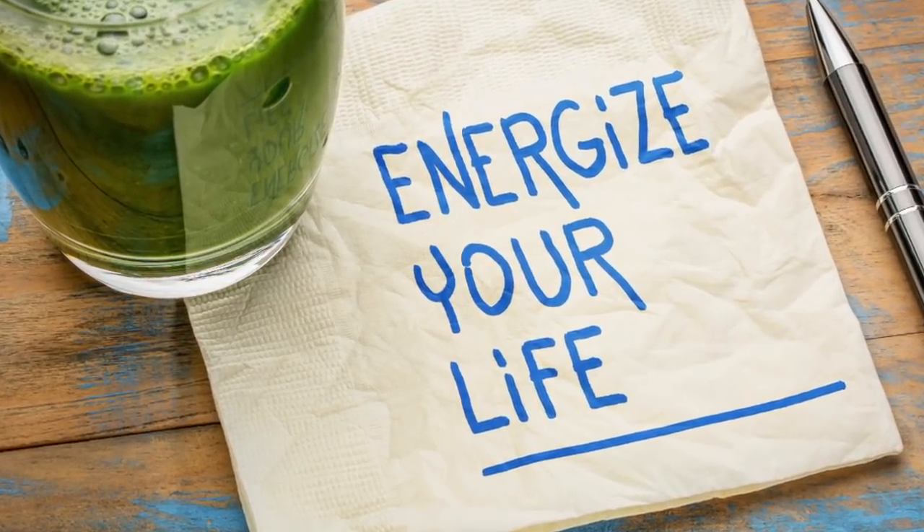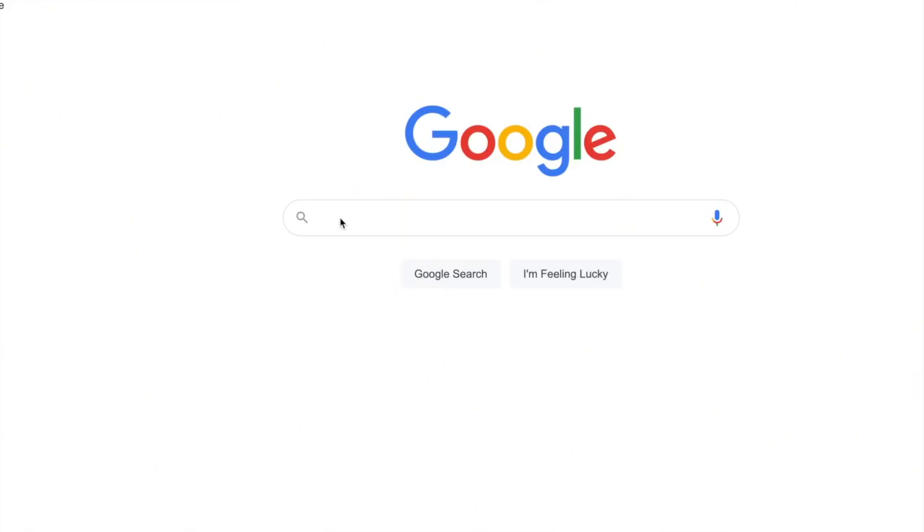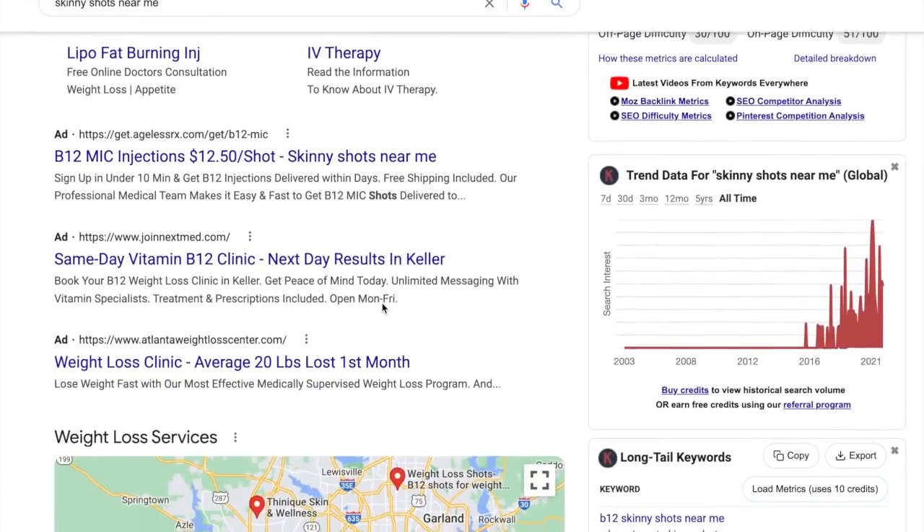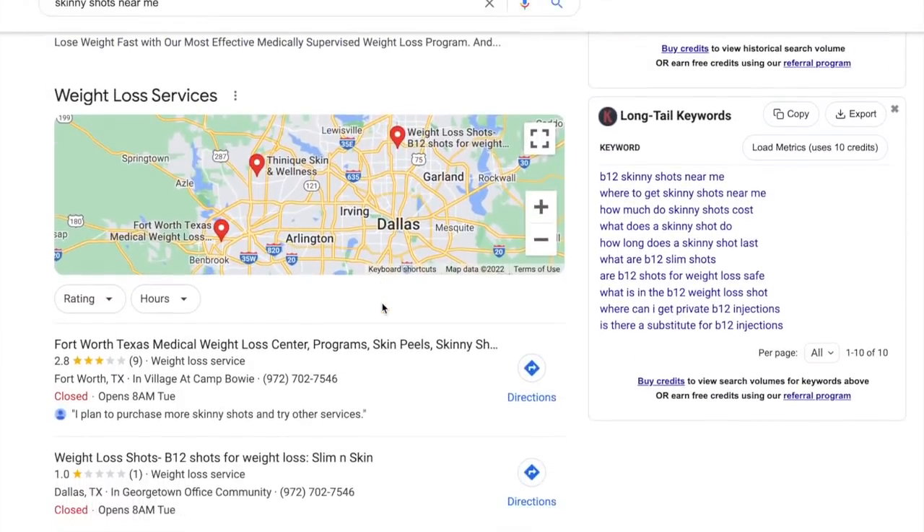The lipo B shot, or skinny shot, is a game changer. If you feel like you've hit a plateau, need a little extra boost, or want to power up your body in a preventative, proactive way, a lipo B or skinny shot is my recommendation. I'll post some details below on how you can search for it in your area. Med spas particularly have lipo B shots, and your acupuncturist may also be doing injectables — so ask them.